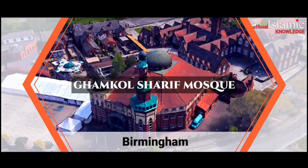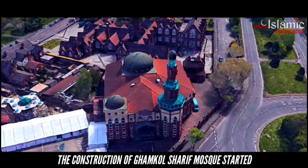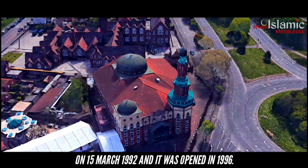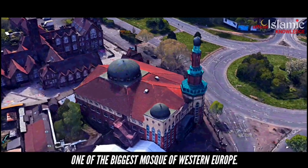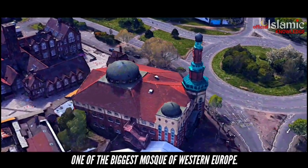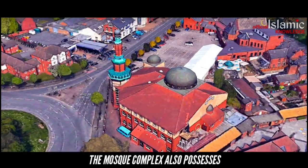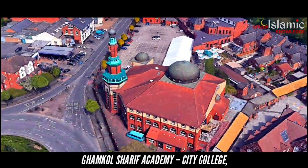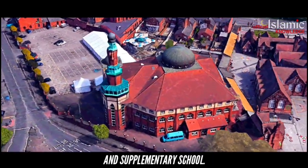Ghamkul Sharif Mosque, Birmingham. The construction of Ghamkul Sharif Mosque started on 15th March 1992 and it was opened in 1996. The three-story structure of the mosque makes it one of the biggest mosques of Western Europe. The mosque can accommodate 6,000 worshippers. The mosque complex also possesses Ghamkul Sharif Academy, City College, Golden Hill Lake Daycare Centre and Supplementary School.